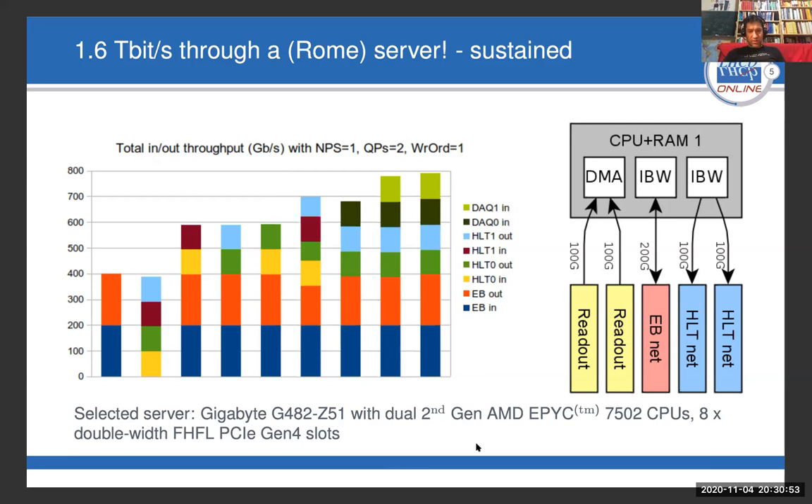You can see a plot here from some of the tests we did. Building this platform, we can now get the data in, process the data, do the data exchange, process it again, and send the remaining data out. This is clearly possible only because of the Gen 4 PCIe capability on the EPYC platform.